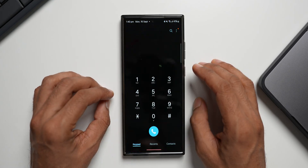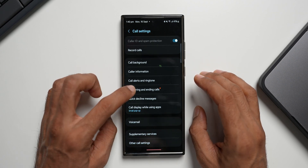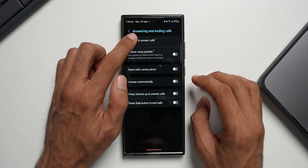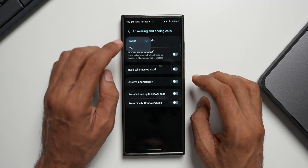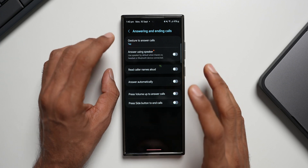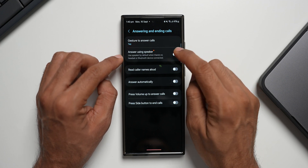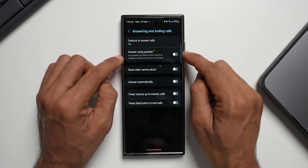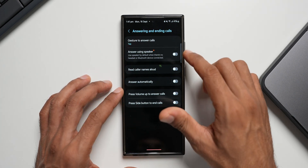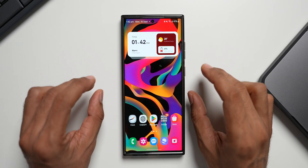Opening the Phone app, tap the three-dot button, then Settings, then Answering and Ending Calls — you'll notice an orange dot indicating new features. Under Gesture to Answer Calls, you can now choose Tap or Swipe to answer. I'll select Tap. There's also a new 'Answer Using Speaker' feature — enable this to default to speakerphone when no headset or Bluetooth device is connected, so the moment you receive a call it goes straight to speaker mode.